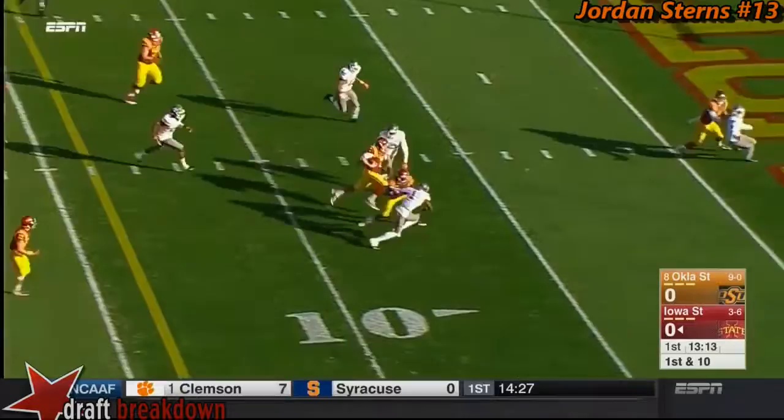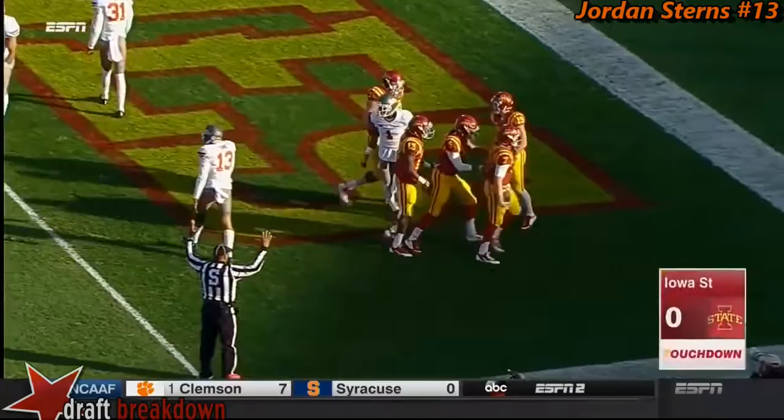This is his own read. It's a give to Trevor Ryan — a fake to Trevor Ryan — and there goes Lanning all the way to the end zone. 24-yard touchdown.